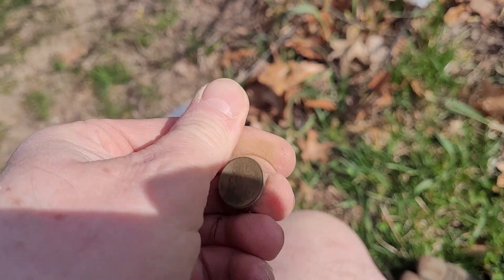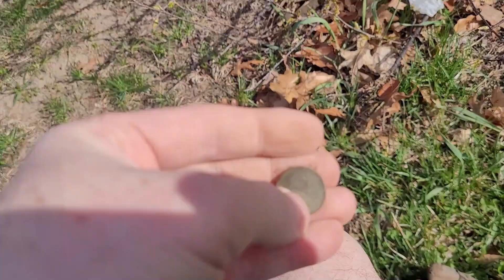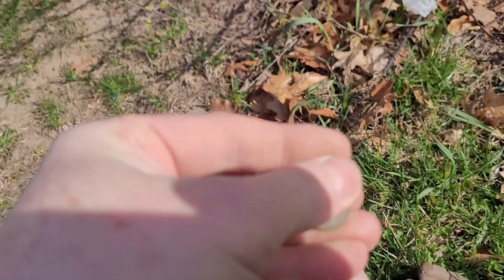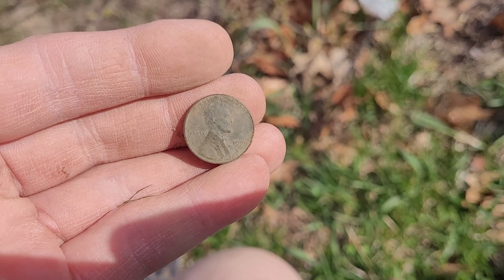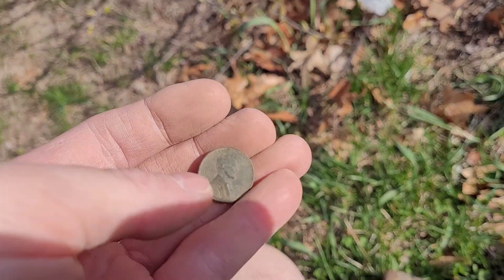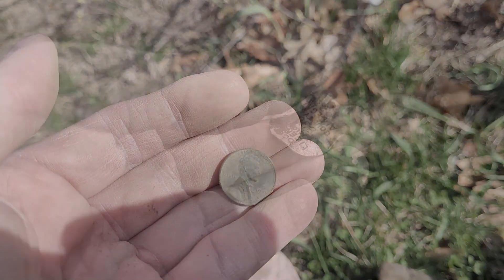It is not too far away from 11 o'clock and we just got our first wheat penny. It was not very deep, about four inches down. Looks to be a 40s model — 46, I believe that says. We'll take it. That's the first wheat penny for the day. Hopefully we'll find some other good stuff in here. Let's keep going.